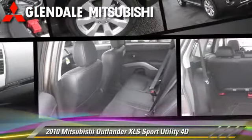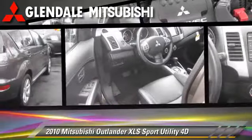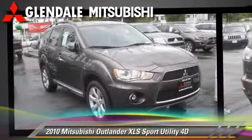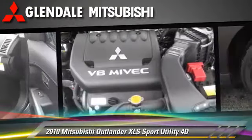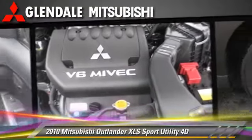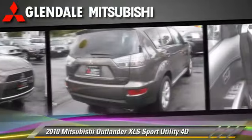The 2010 Mitsubishi Outlander XLS, powered by a 3-liter V6 engine, with a 6-speed automatic transmission with overdrive. This four-wheel drive sport utility vehicle with fewer than 25,000 miles on the odometer gets up to 24 miles per gallon.